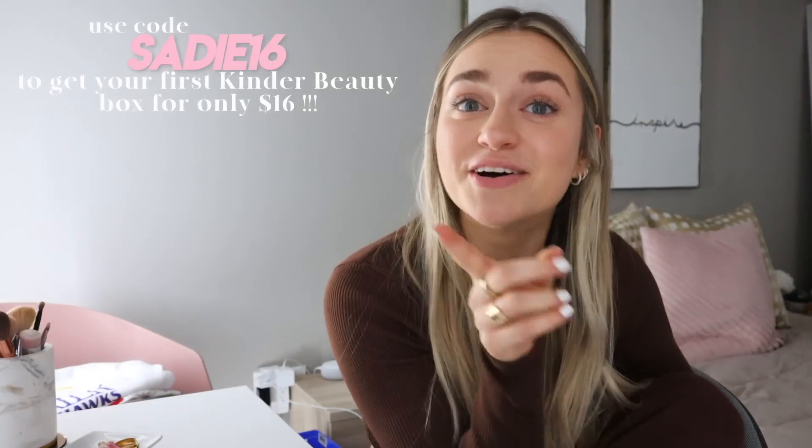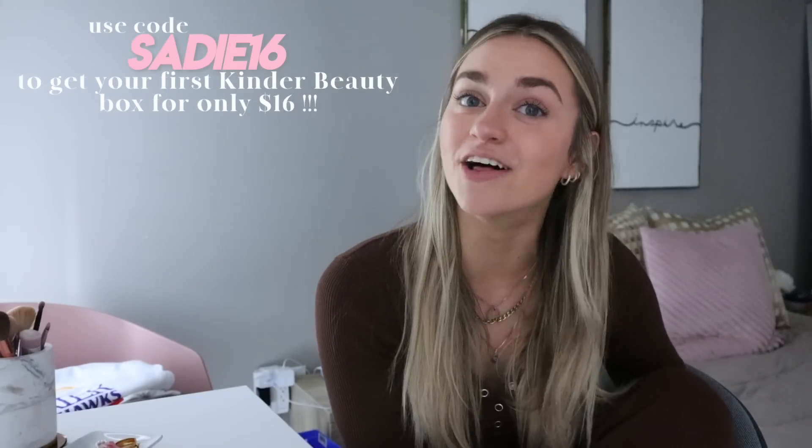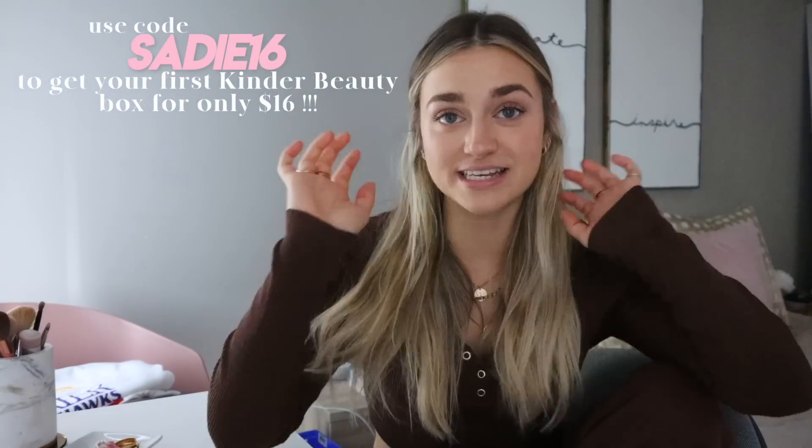I am just spending more time by myself and focusing on myself — I'm going to the gym today. Thank you guys so much for watching this video. Make sure to use my code sadie16 for your first Kinder Beauty box for 16 US dollars. Thank you so much Kinder Beauty for sponsoring this video. All the links and everything you need will be in the description. I love you guys so much and I will see you in my next video, bye!